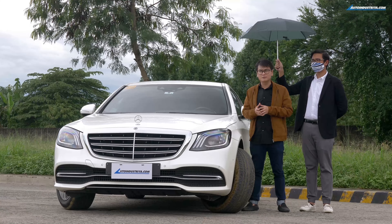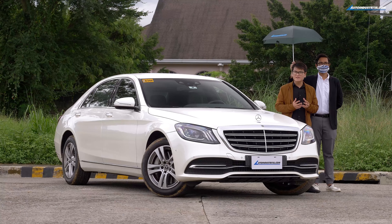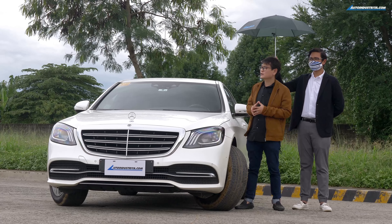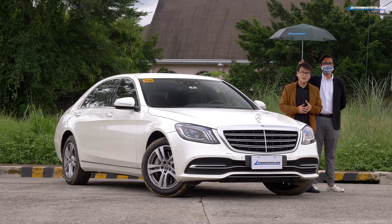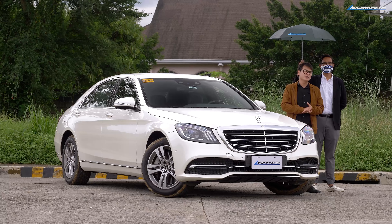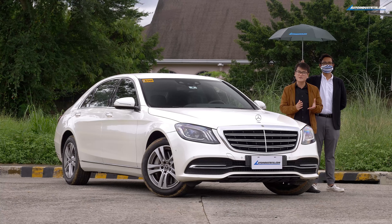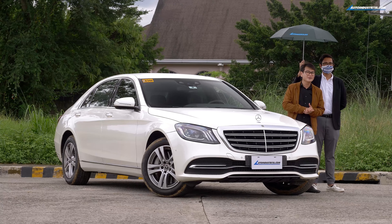Along with that comes Mercedes-Benz's tried-and-true build quality. Yes, the Mercedes-Benz S-Class is expensive, but it's an experience you must experience firsthand — and the best way of doing that is buying it yourself. It's no wonder that captains of industry, VIPs, and CEOs choose this as their daily chariot. This has been Anton Andres from AutoIndustria.com. If you enjoyed this video, do subscribe to our YouTube channel and like us on Facebook. Follow us on Instagram and Twitter as well. Thanks for watching.